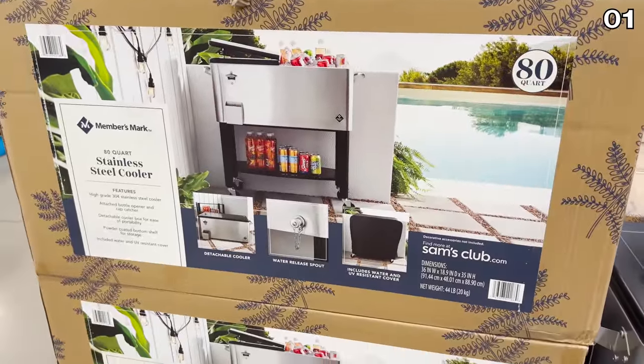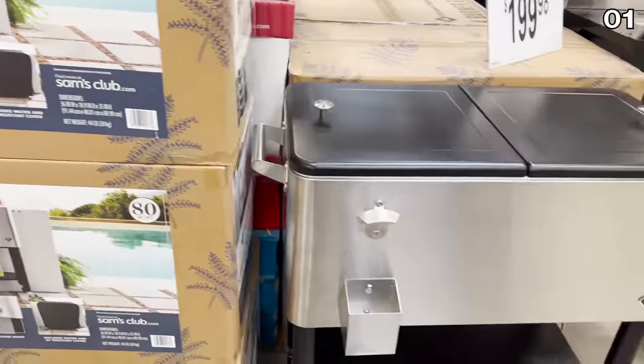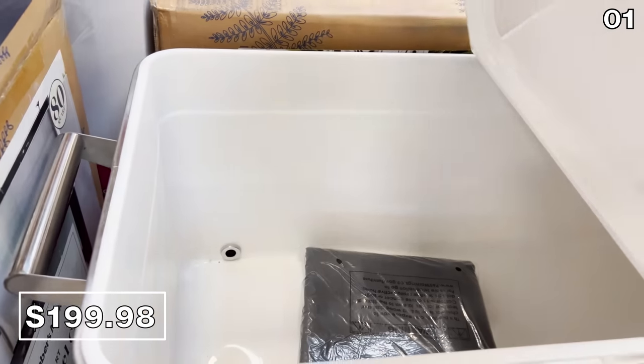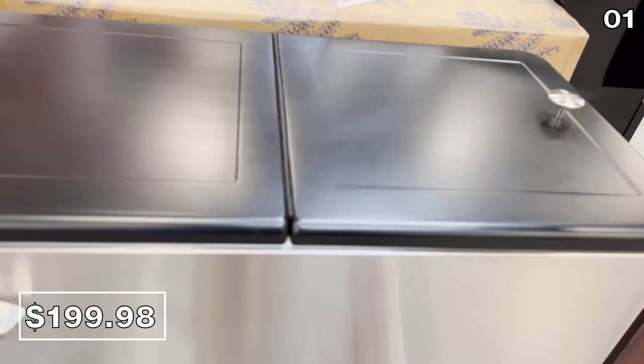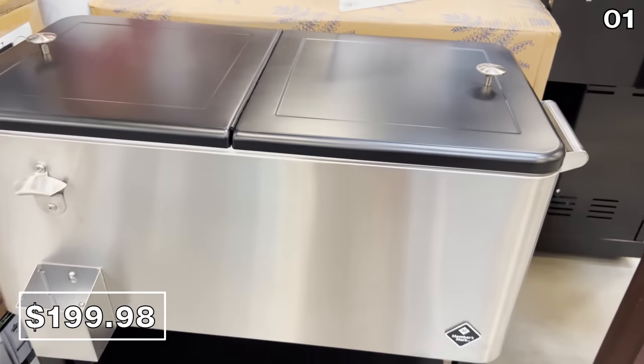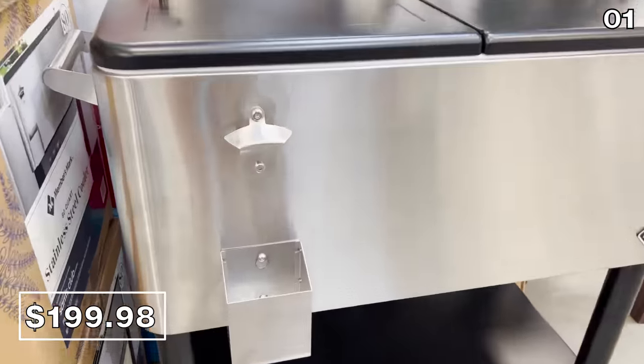To further keep your friends and family entertained, the 80 quart stainless steel cooler that I found at my local Sam's for $200 is a seriously well-sized cooler built for the warmer weather and to readily entertain large groups of people, complete with a built-in bottle opener.